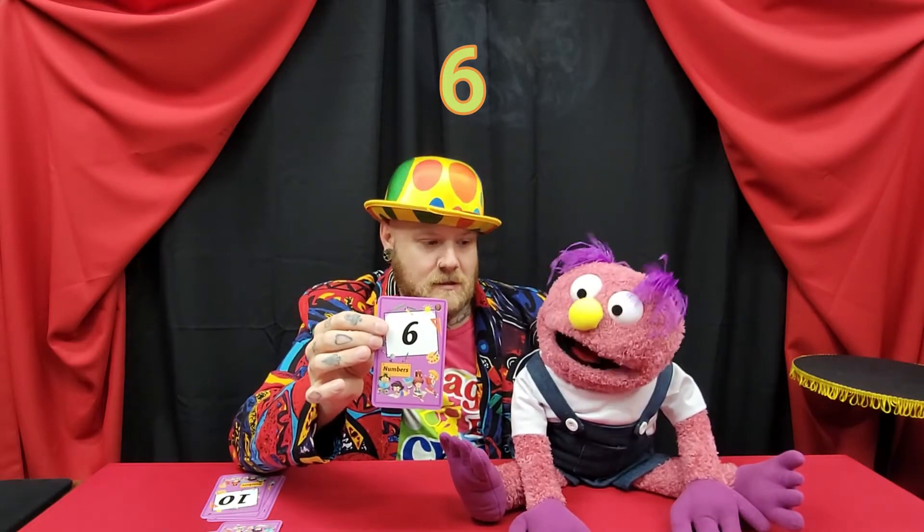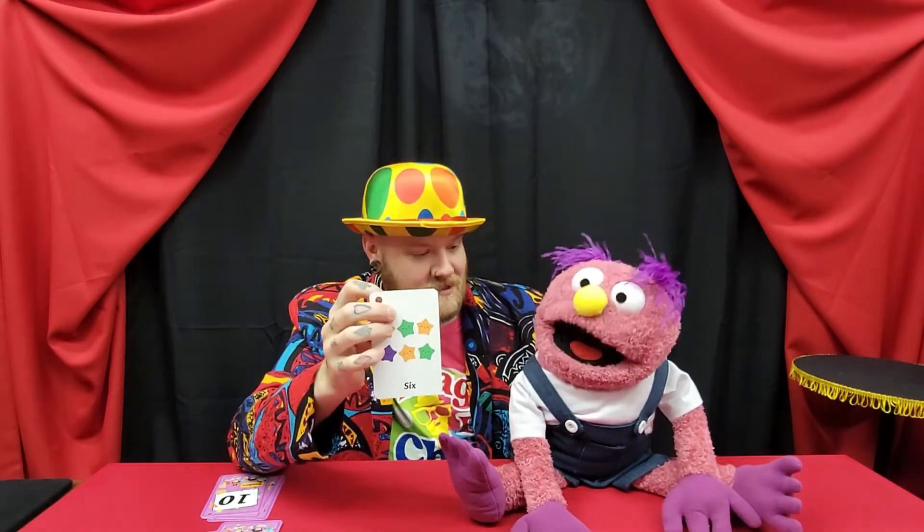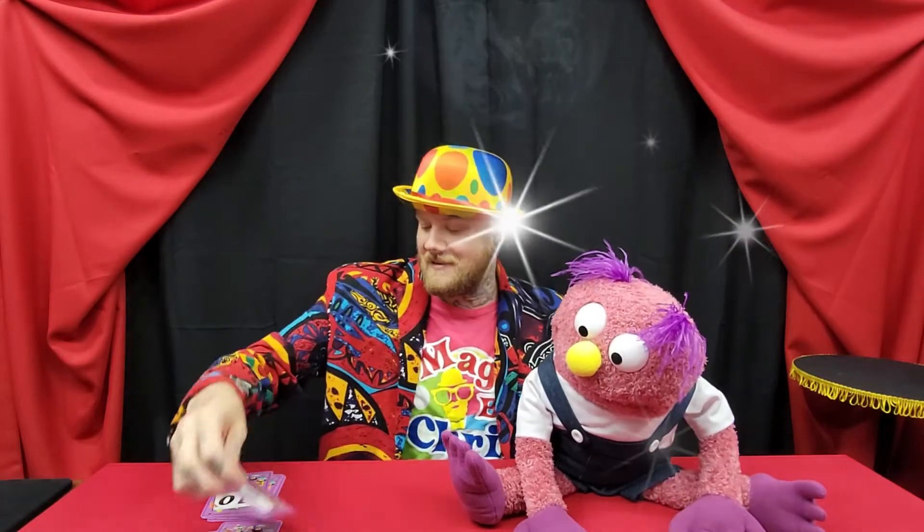That is six — another six! And on the back we have six stars. Yes, six stars. Awesome!